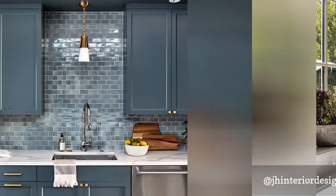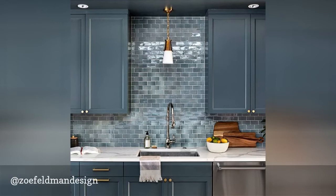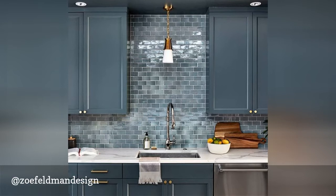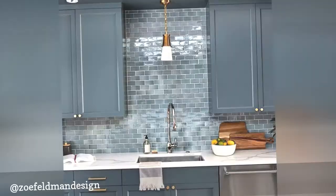"No one's favorite color should be beige," reads Zoe Feldman's Instagram page, and we can't think of a better way to sum up her playful, colorful designs. She isn't scared to experiment with bold cabinetry or fun backsplashes, and her work is never boring. Hers is a great account to follow if you're growing tired of the standard white kitchen look and need a little colorful inspiration.